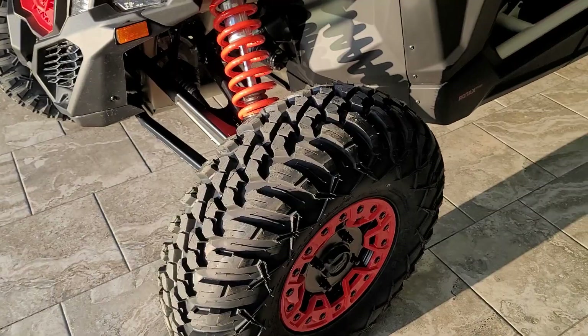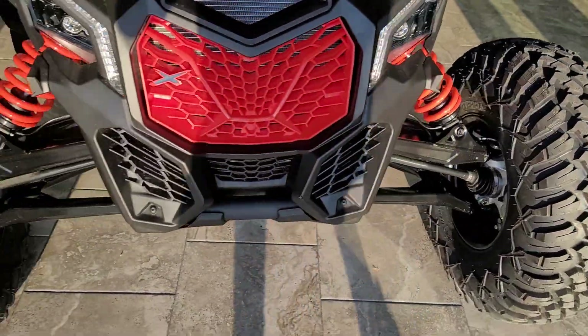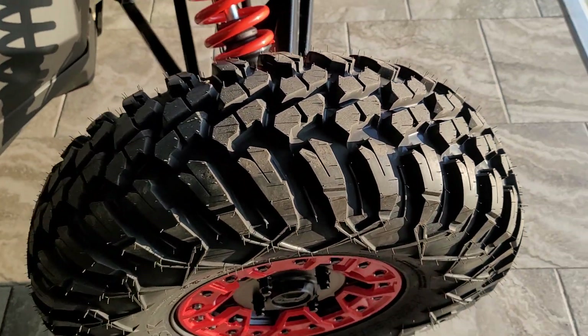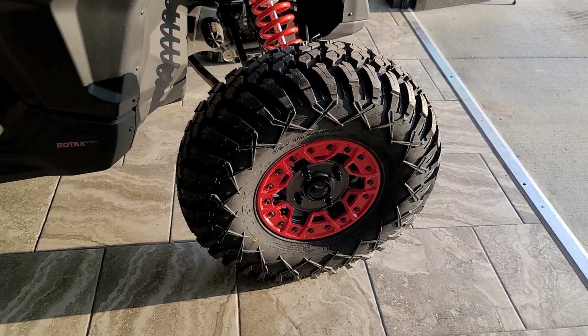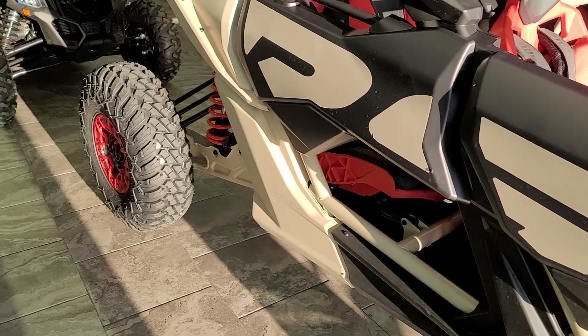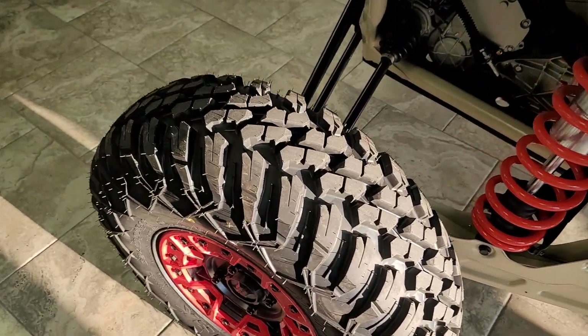We've installed that on this XRS Turbo RR. This has been a very popular tire. The tread pattern is very nice, especially for those of you that are spending much time on asphalt. Here in Utah, we can make them street legal like a car, and so upgrading to a tire like this certainly helps.